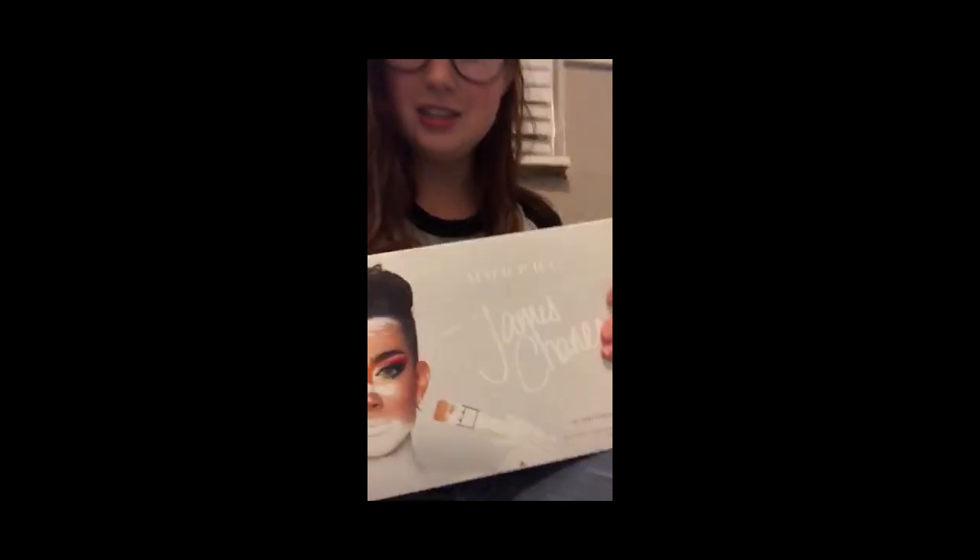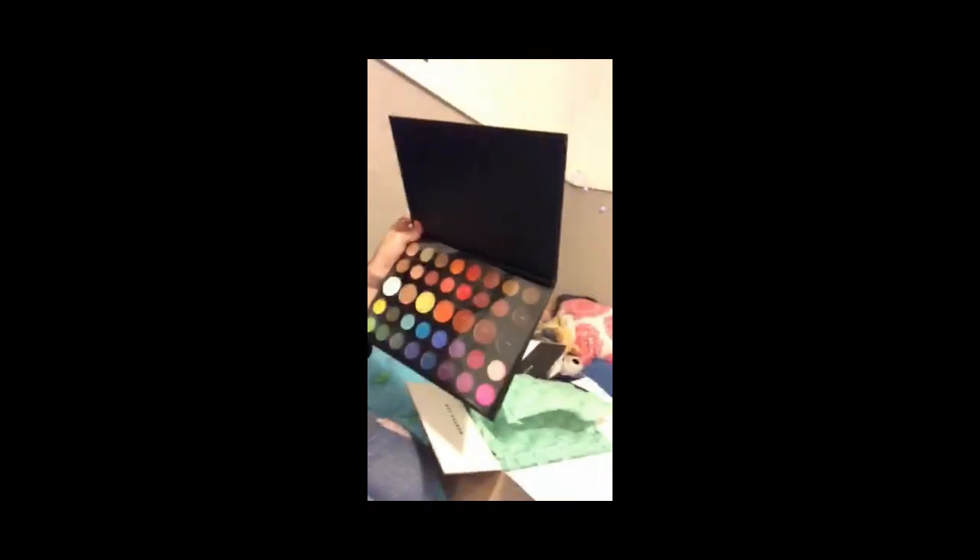I just got home from work and had a package waiting for me, so my James Charles palette got here. I've already cut it open — here is the box that it comes in. I've been looking forward to this for so long. I'm gonna find a super cool look to do for a video tomorrow.